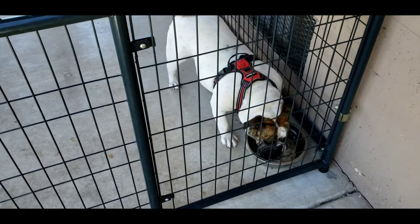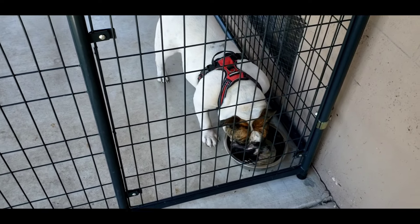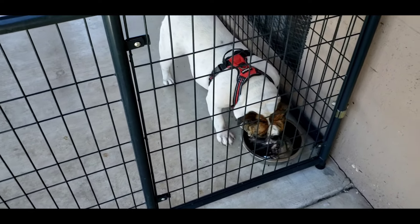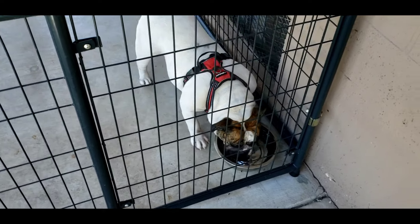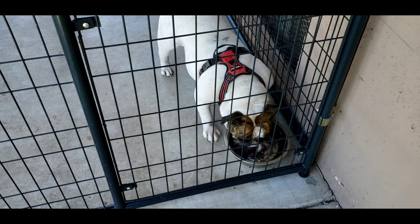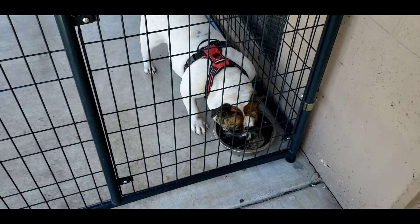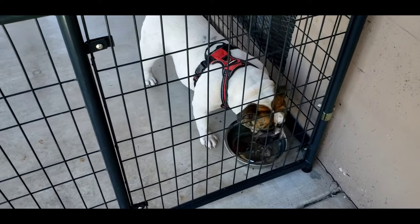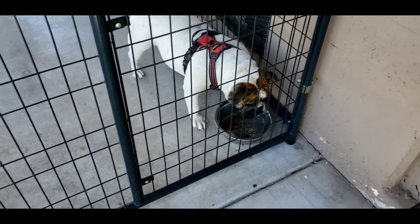Bella right here is a standard female, so she cost around three thousand dollars just to purchase her by herself. When I purchased Bella, I drove all the way from Phoenix to Kansas City, Missouri to pick her up, which took about 24 hours.